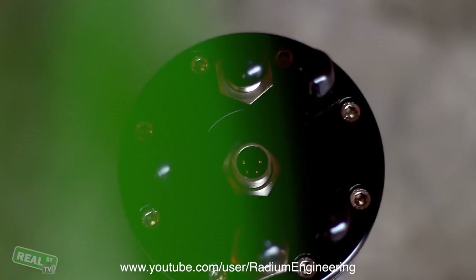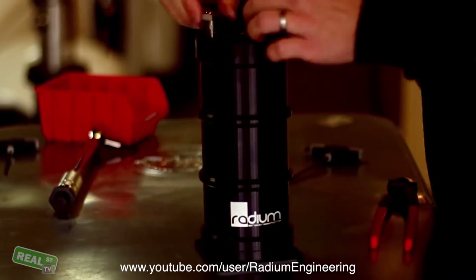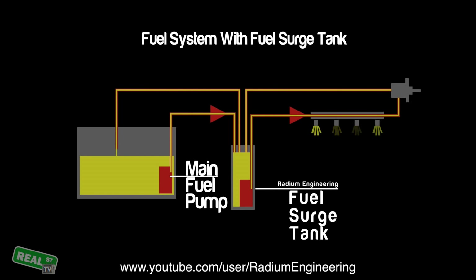If putting multiple pumps into your factory gas tank is not an option, you can move into a surge tank. You can think of a surge tank as a secondary fuel tank that has its own high volume fuel pumps, fed by the factory fuel system to supply the engine with enough fuel to meet your power goals.